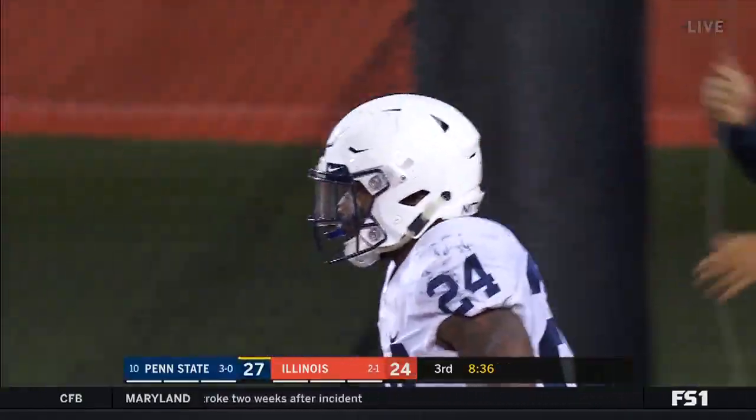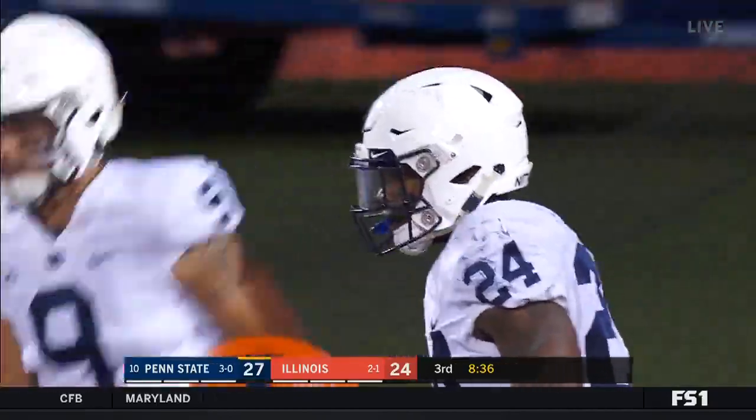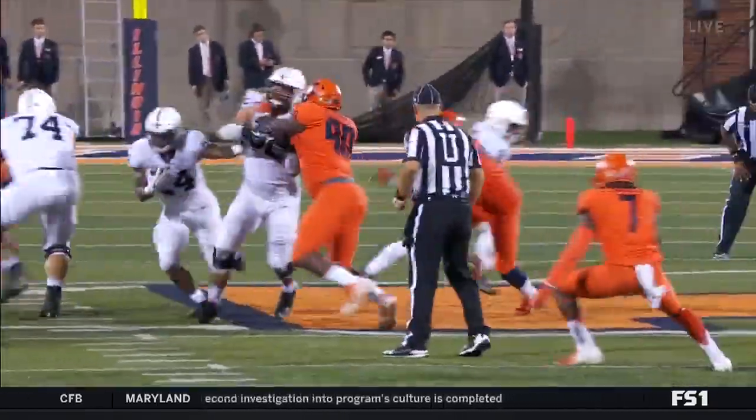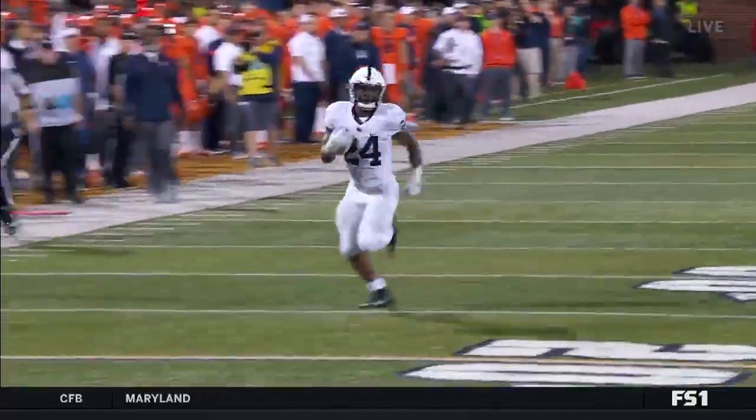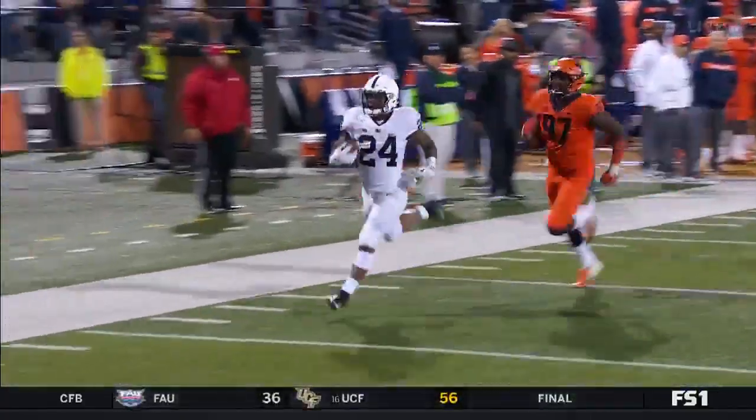Big time response by the Nittany Lions. Zone read, being patient by Miles Sanders — breaking tackles, he breaks the tackles and he goes the distance! Unbelievable.